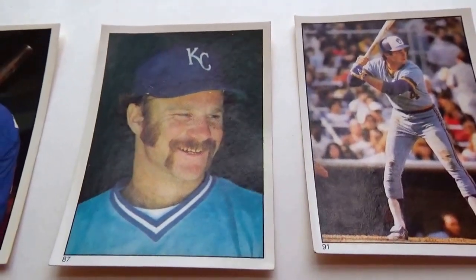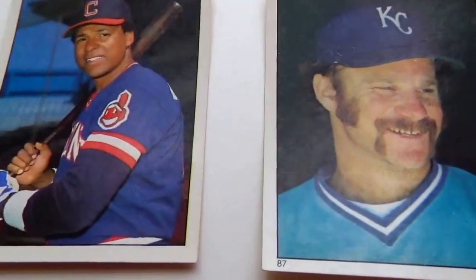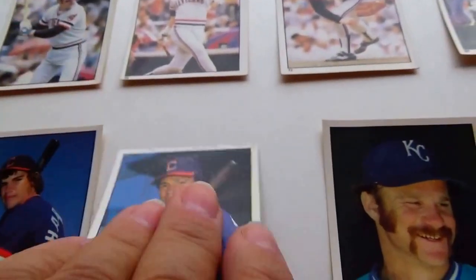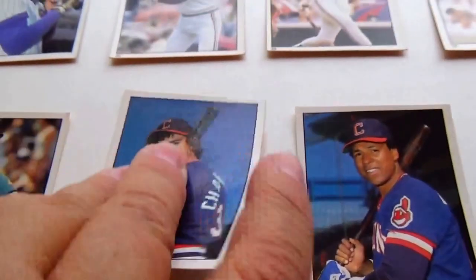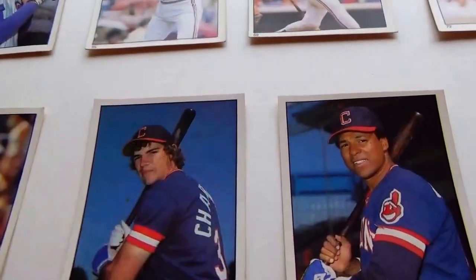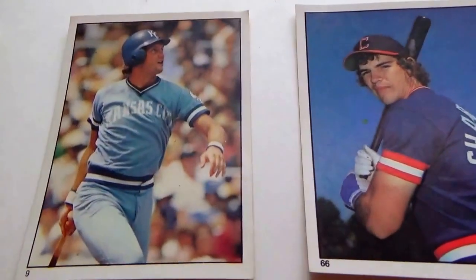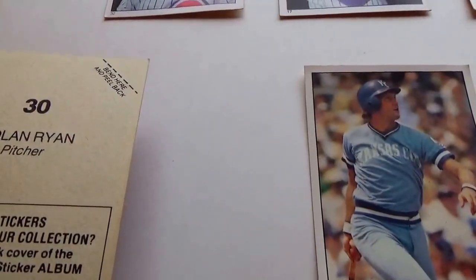Look at the smile on this fella. Dennis Leonard, pitcher. Andy Thornton, first base — oh, he's about ready to bat. Joe Cabono, designated hitter and outfielder. George Brett, third base. Nolan Ryan, pitcher.